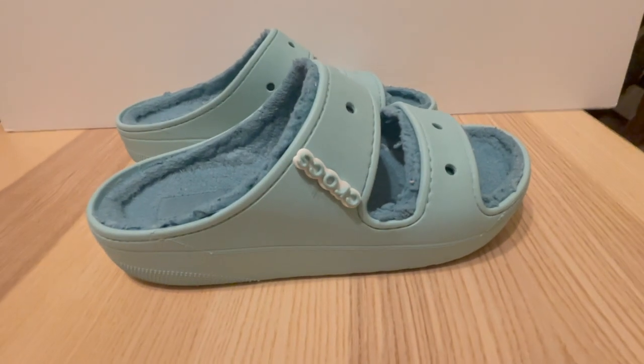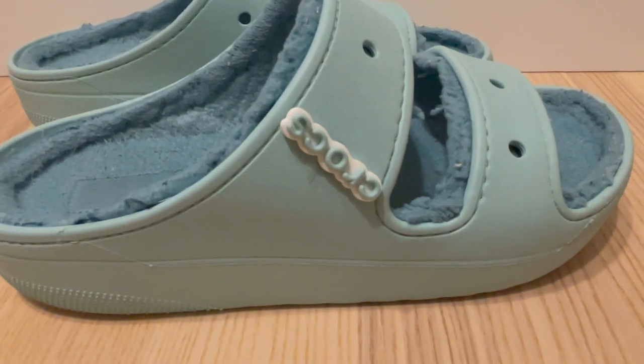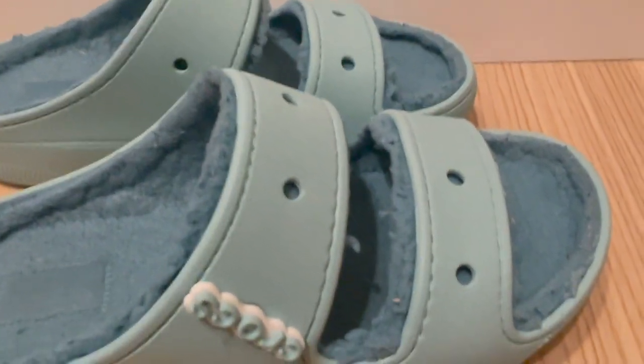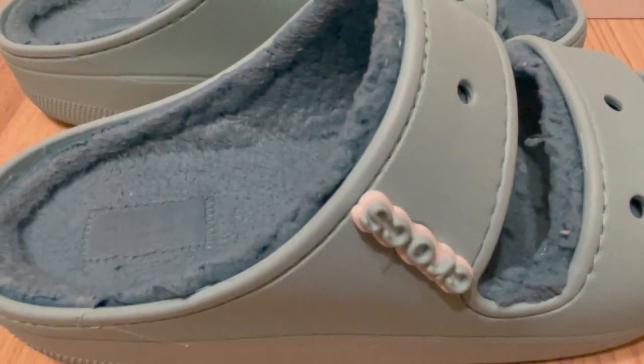Crocs unisex adult classic cozy platform sandals are a stylish and comfortable addition to the Crocs shoe lineup. The sandals feature the classic Crocs-light foam construction that makes Crocs shoes so popular, with the added bonus of a cozy and plush lining for extra comfort.